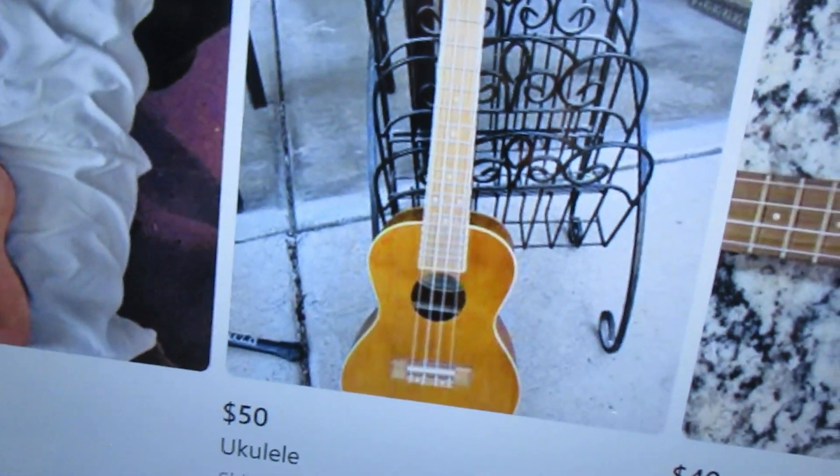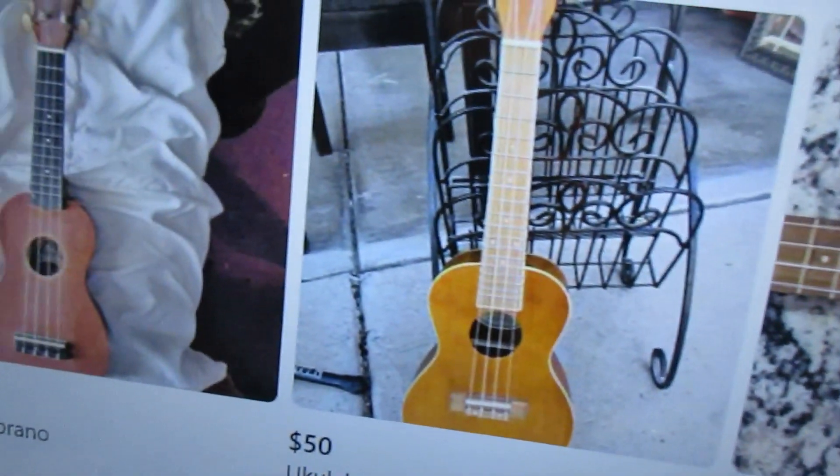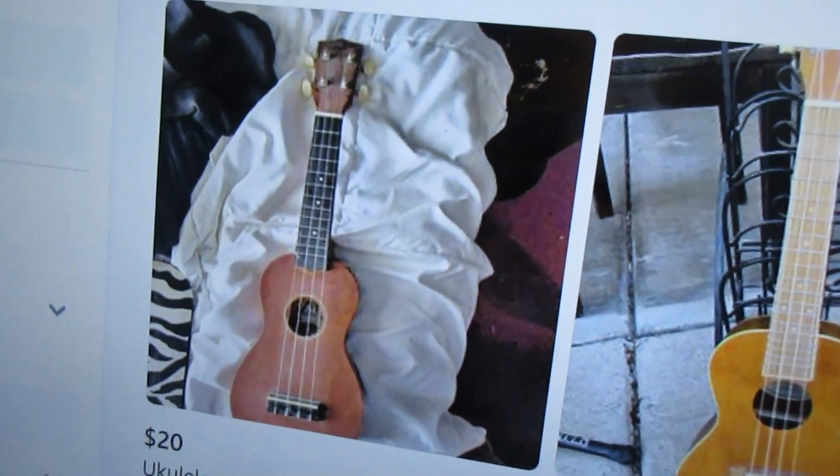That's where to go to sell your ukulele, and to sell anything else that you have in your house that you don't need. This is also the place to go if you want to make money — Facebook Marketplace. I sell all these things locally: ukuleles and anything else that I have in my house that I don't need.